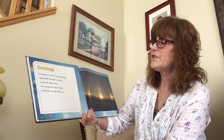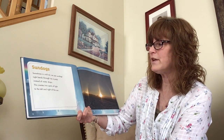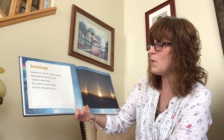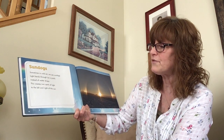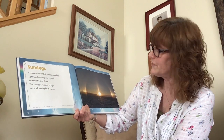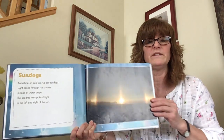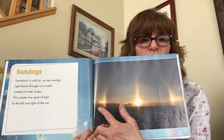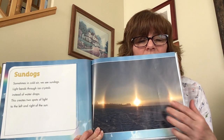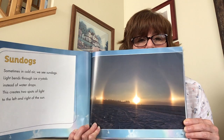Sun dogs! Sometimes in cold air, we see sun dogs. Light bends through ice crystals instead of water drops. This creates two spots of light to the left and the right of the sun. I have never seen one of these — I did not even know these existed, so Miss Beth learned something today! Here's the sun, and these are the sun dogs to the right and to the left of the sun. That is so cool — I would love to see something like that.